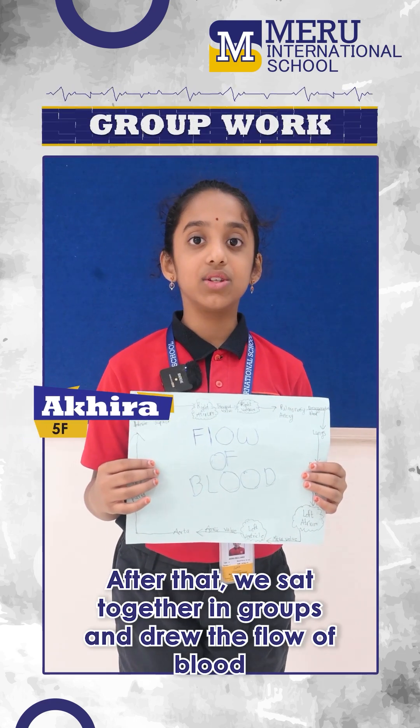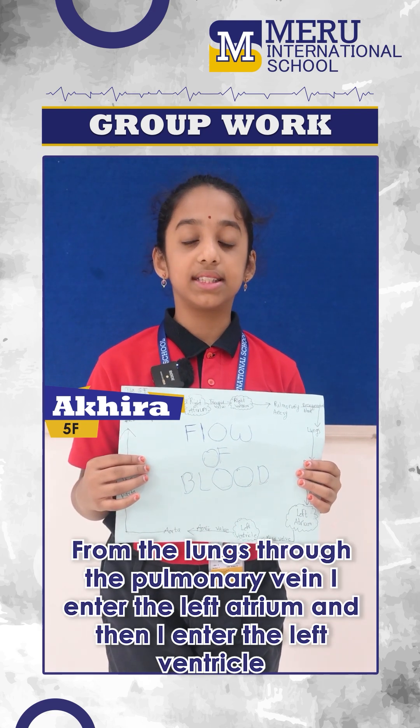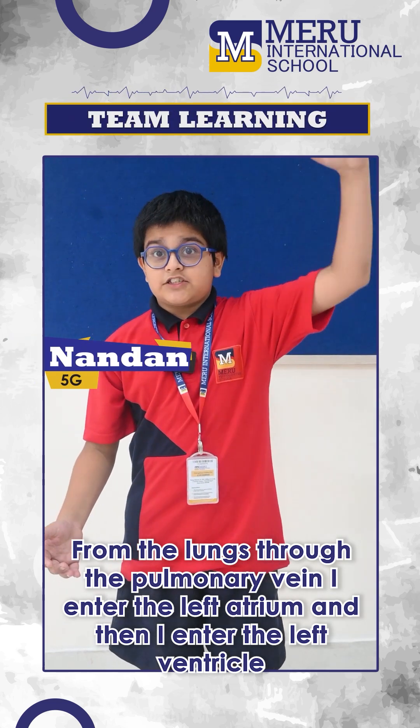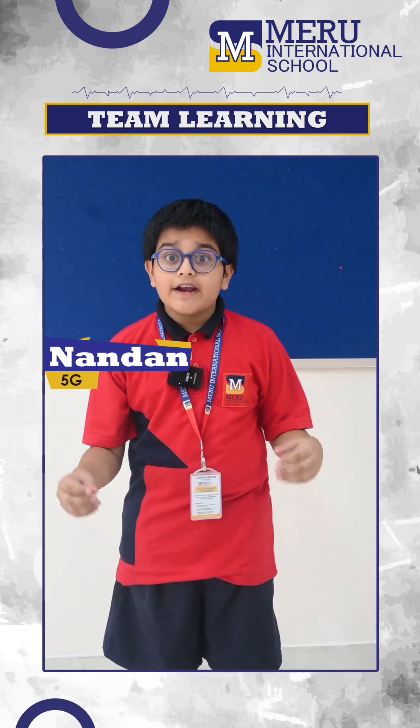After that, we sat together in groups and drew the flow of blood, labeled the parts, and wrote about what we learned. We helped each other to remember each step. It made learning fun and we understood the process in a better way.